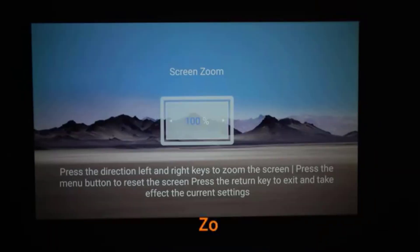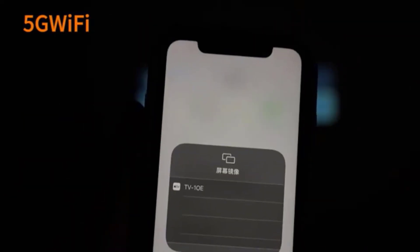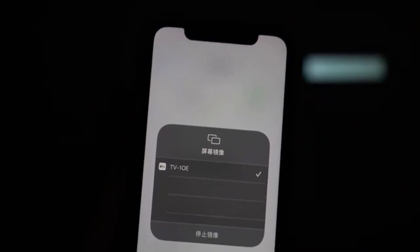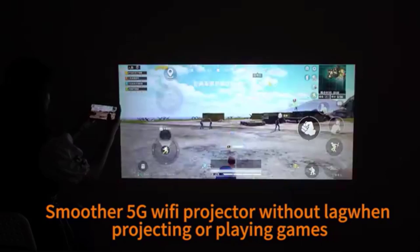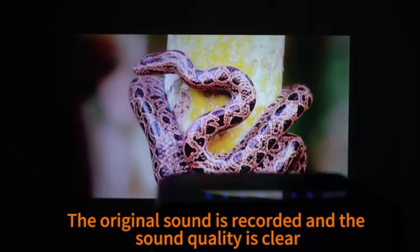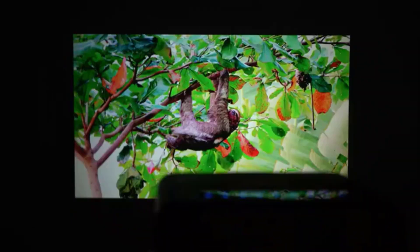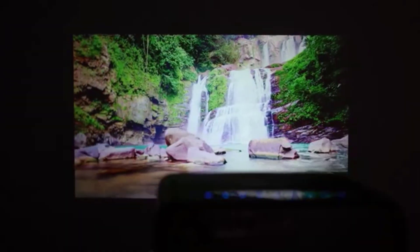The 1.2x zoom function and keystone correction, both electronic and auto, make setup quick and hassle-free, ensuring a perfectly aligned image. In terms of connectivity, the TD-97PRO features HDMI, USB, and 3.5mm earphone output. It also supports Bluetooth, which is great for connecting wireless speakers or headphones, enhancing your audio experience. The built-in 8-ohm 5W speaker is decent for casual viewing, but for a full cinematic experience, external speakers are recommended.